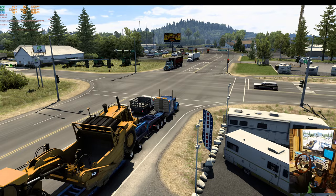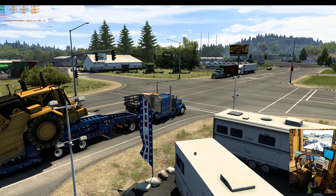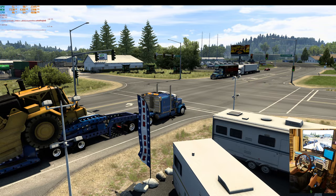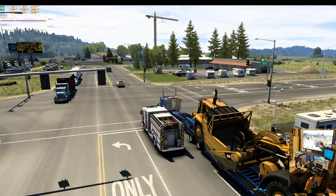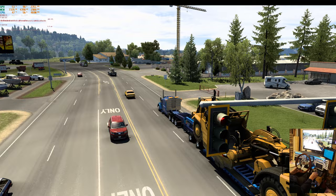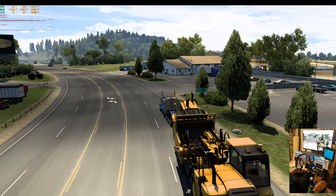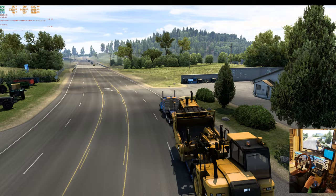One thing about this trailer kind of annoys me: when you paint it, the jeep at the front will only take a metallic paint and it'll paint the color of your truck, which is fine. But then the rear trailer is washed out and too light. So instead of painting the trailer the color of the truck I made the trailer a much darker blue, which more closely resembles the truck. It's just strange — I don't know why it does that. Mr. Pink, if you're watching, inquiring minds need to know what's up with that.